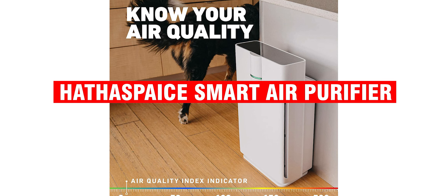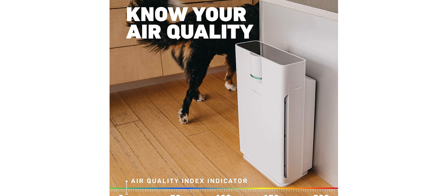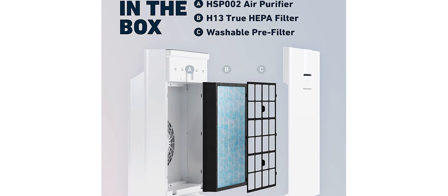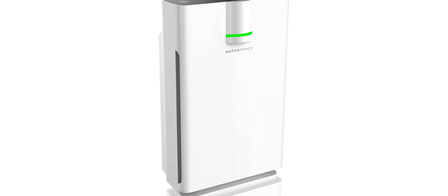If you're like most people, you probably don't give much thought to the air you breathe, but you should. The quality of the air in your home or office can have a major impact on your health and well-being. That's why it's important to invest in a quality air purifier.